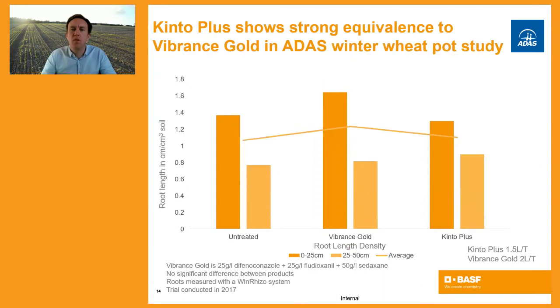From the same ADAS trial, but this time looking at root length, and again comparing Vibrance Gold to Kinto Plus — both in terms of rooting at depth and shallow rooting — we saw strong equivalence to Vibrance across these pot studies, again giving us confidence that Kinto Plus was performing very effectively.